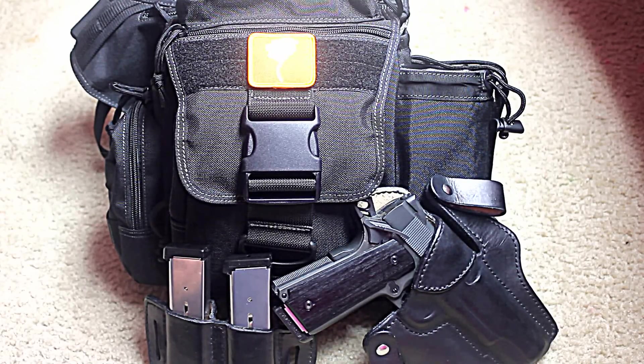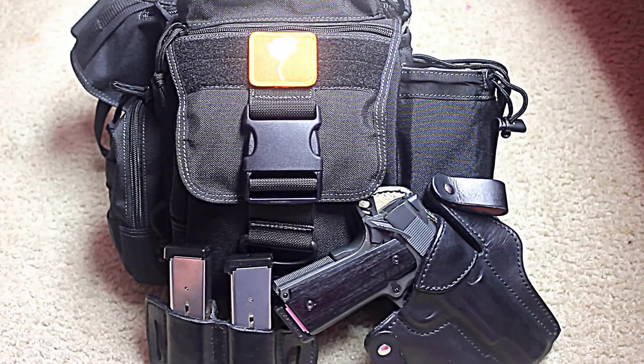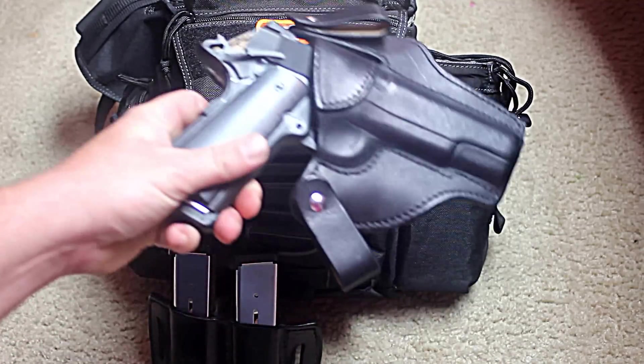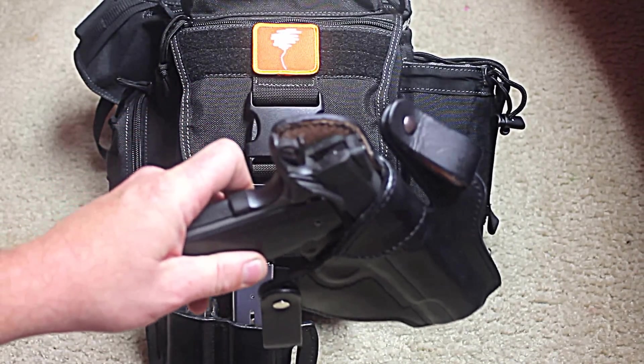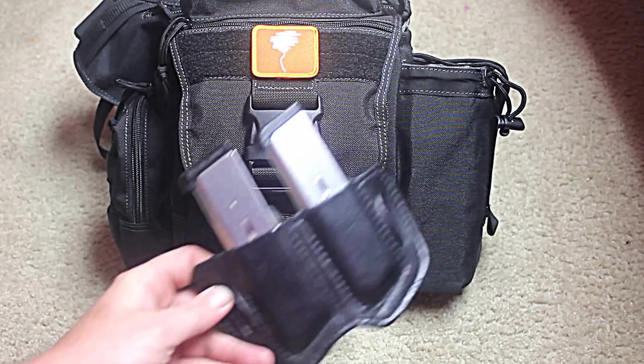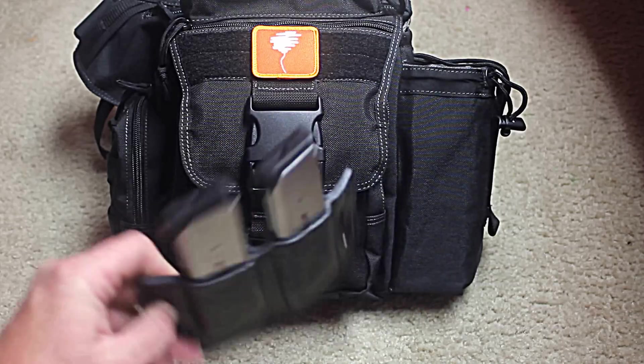Hey everyone, just going to do a quick EDC slash review for the Maxpedition Jumbo Versapack S-Type that I use for my EDC. Start off with the firearm — 1911 and the waistband holster. Keep two spare mags.